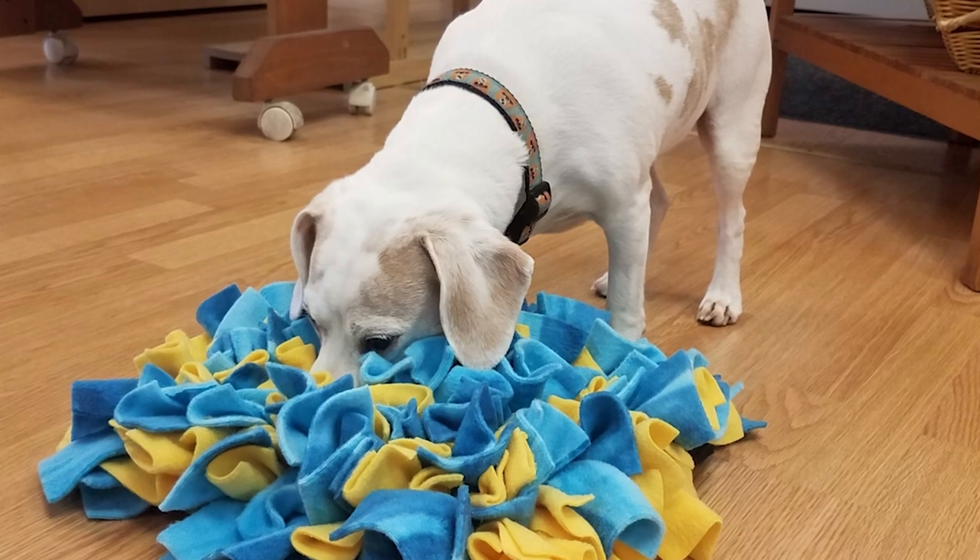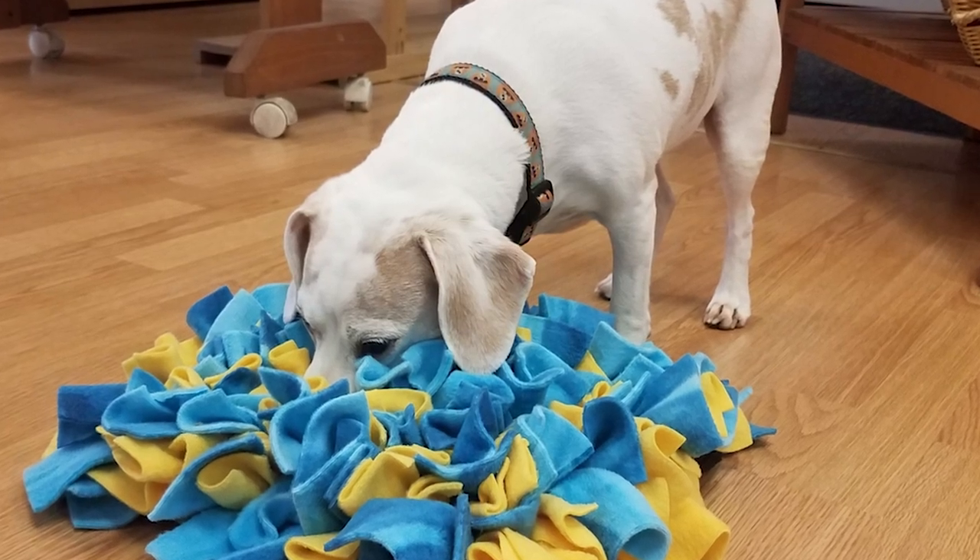Number eight is a snuffle mat. A lot of people use them for dogs, but they can easily be used for ferrets too, and you can even make them at home using fleece scraps. Simply hide some of their favorite dehydrated or freeze-dried treats in there, let them use their noses — it's great enrichment and helps keep them busy when you're opening presents or have family over.